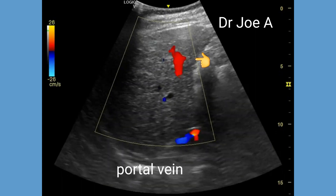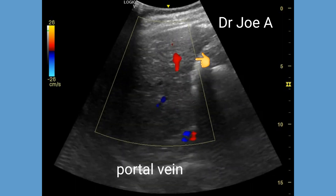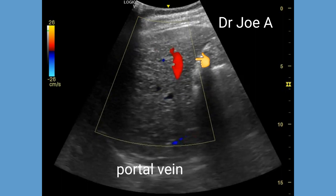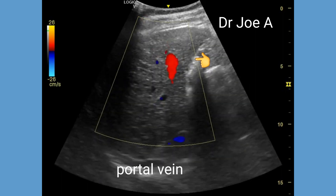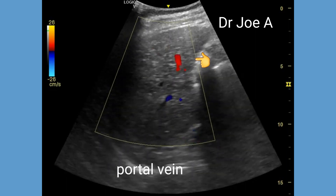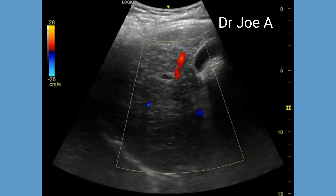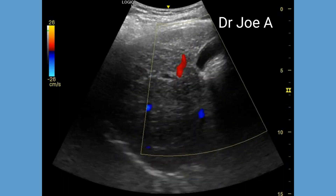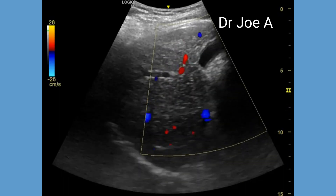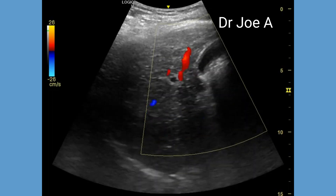On color Doppler, we should look for portal hypertension and reverse flow in the portal vein. In this patient, there is normal flow in the portal vein, with flow towards the liver and not away from it. The flow in this patient is towards the liver and hence red in color. This is thus normal flow.